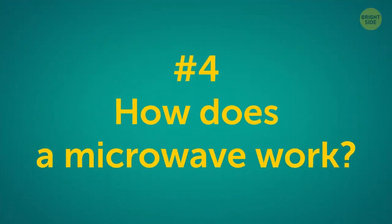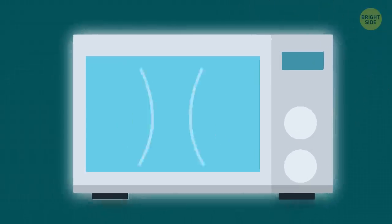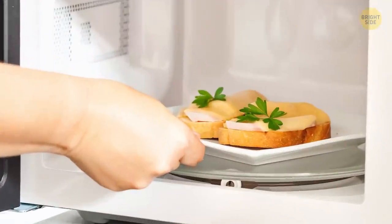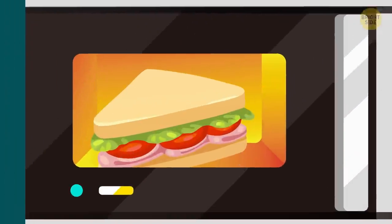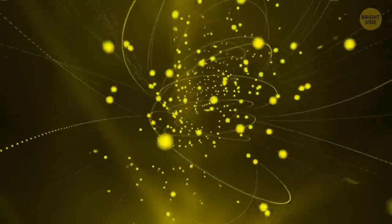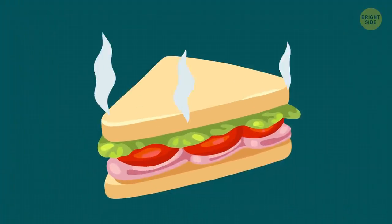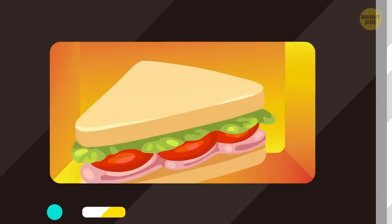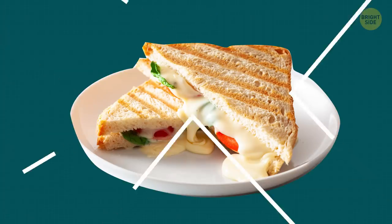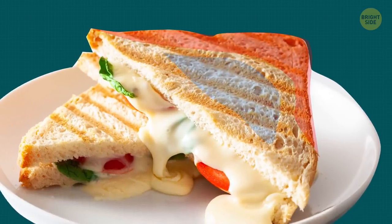How does a microwave work? Microwaves are something like radio waves, only shorter and more energetic. You put a sandwich in the microwave. Waves penetrate the dish and force the sandwich molecules to move faster, crashing into each other. When molecules move fast, the food gets hot. But microwaves only penetrate a couple of inches and do it unevenly around the dish. That's why your sandwich can be partly cold and partly scalding hot.